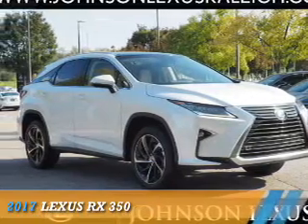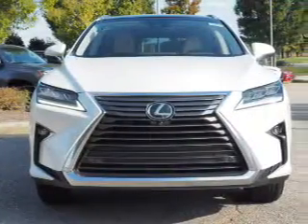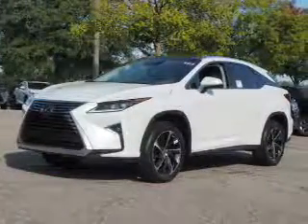Presenting the 2017 Lexus RX 350. It's powered by front wheel drive, a 3.5 liter, 6 cylinder engine, and an automatic transmission.